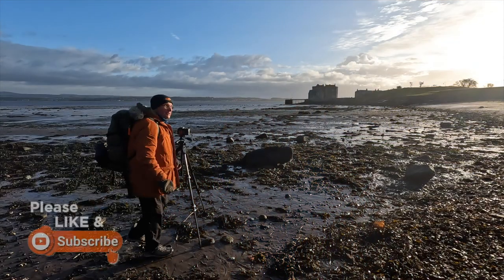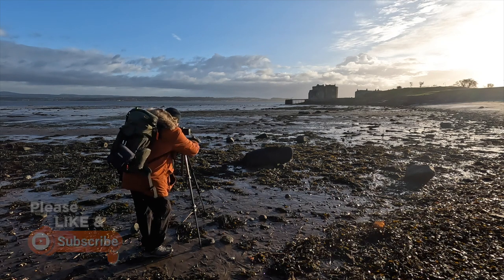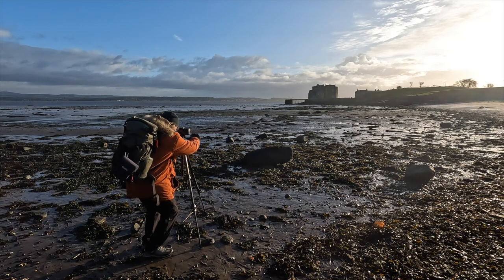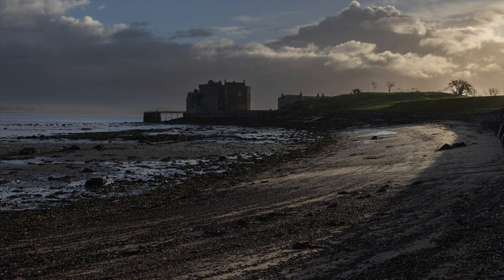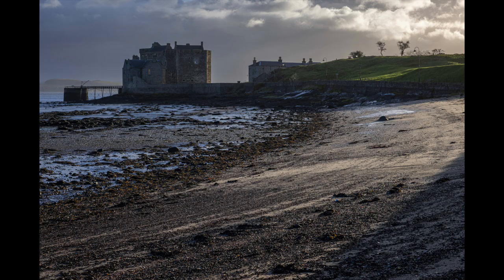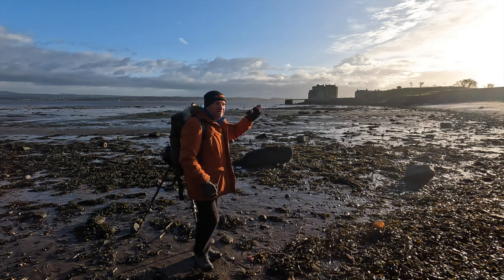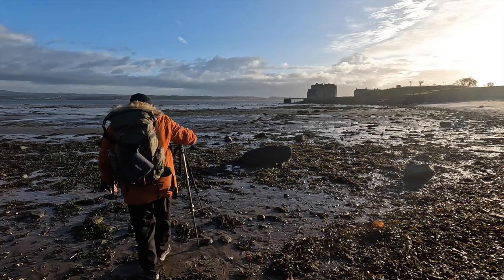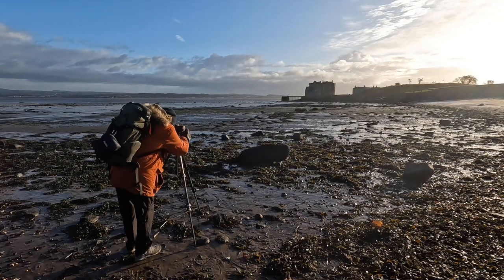I'm just having a wee wander around the beach. I've taken two or three shots of the castle as I came onto the beach. And if those images have turned out, I'll share those with you now.